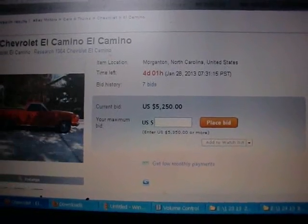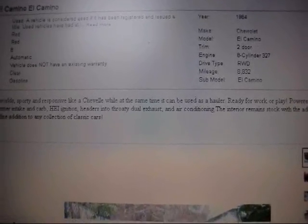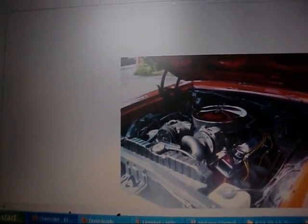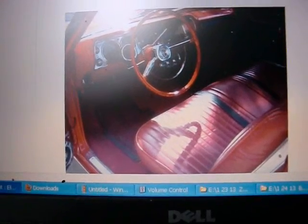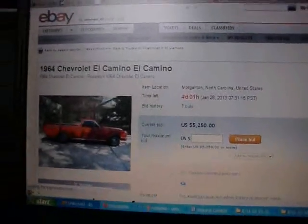Another '64 El Camino in Morganton, North Carolina. This guy has zero feedback — he's a fresh boy on the block. Bidding's already at $5,200 with four days to go. 'Best of both worlds — sporty and responsive like a Chevelle while at the same time can be used as a hauler. 327 automatic, power brakes, Edelbrock Performer, HEI ignition, headers into throaty dual exhaust, air conditioning.' It's got a 350 with the alternator mounted way up high, A/C compressor — I don't like that alternator placement. Rhino-lined bed, decent interior, holes in the door panel — yuck. Redline tires, nice red, but I'm not interested. I'll put it on my watch list. Anybody in El Paso, let me know.